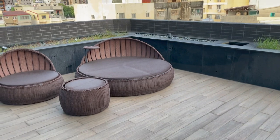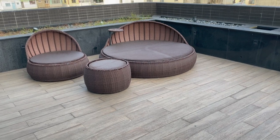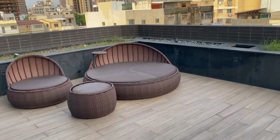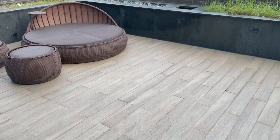Here it is — you have some day beds. It's best to put some towels on before you lie down, but it's a nice space to relax in the evening. Not much of a view, but a pretty nice space nonetheless.